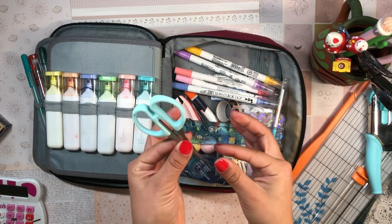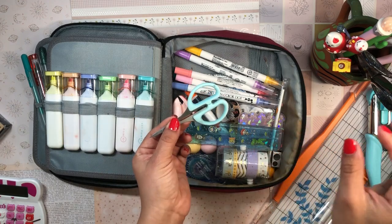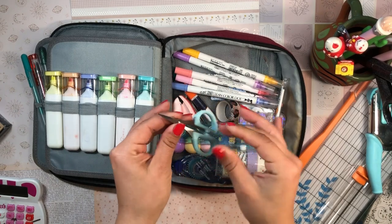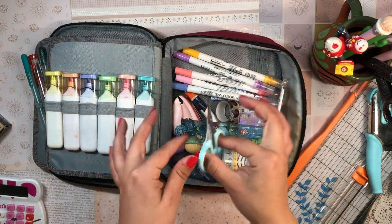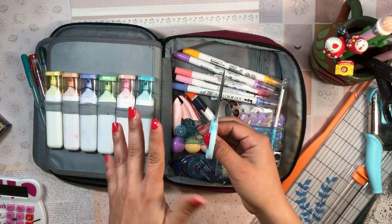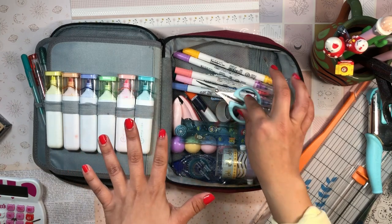I also have a tiny pair of micro scissors from Hobby Lobby. The blades are nice and sharp and these are perfect for carrying in my pencil case so I don't have to carry the big pair — plus I can fly with these. They're perfect for detail work: cutting around stickers, cutting washi tape, and quick snips on the go. I don't use these for large pieces of paper, just detail work.